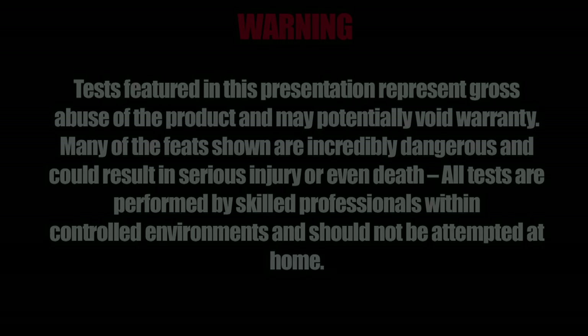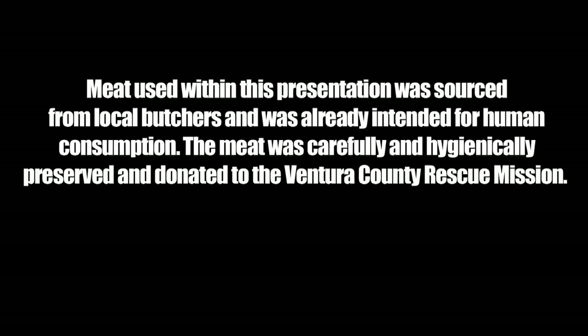WARNING! Tests featured in this presentation represent gross abuse of the product and may potentially void the warranty. Many of the feats shown are incredibly dangerous and could result in serious injury or even death. All tests are performed by skilled professionals within controlled environments and should not be attempted at home. Meat used was sourced from local butchers, carefully and hygienically preserved, and donated to the Ventura County Mission. This presentation may be deemed too graphic for some individuals and viewer discretion is advised.